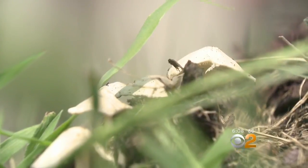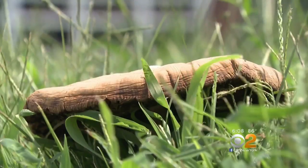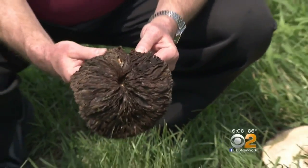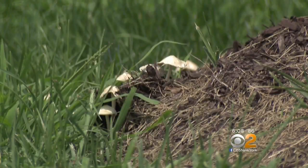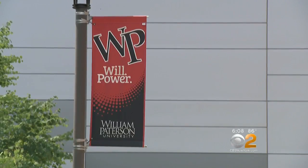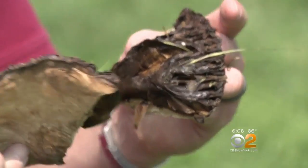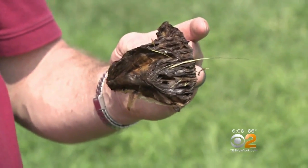Right here, there's five different species, and this isn't even at the height. Biologist Ken Martin shows us all kinds of mushrooms suddenly sprouting up on the campus of William Patterson University in Wayne. You can see it's got gills on the bottom, just like your button mushroom from the grocery store.